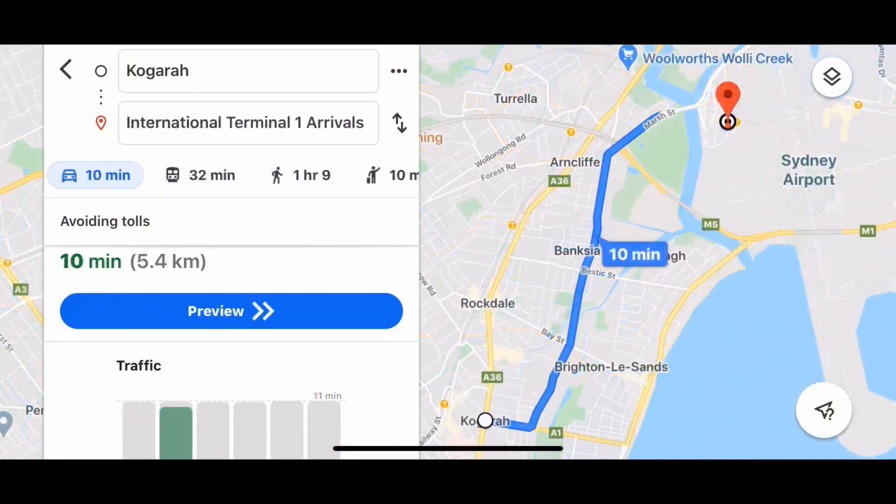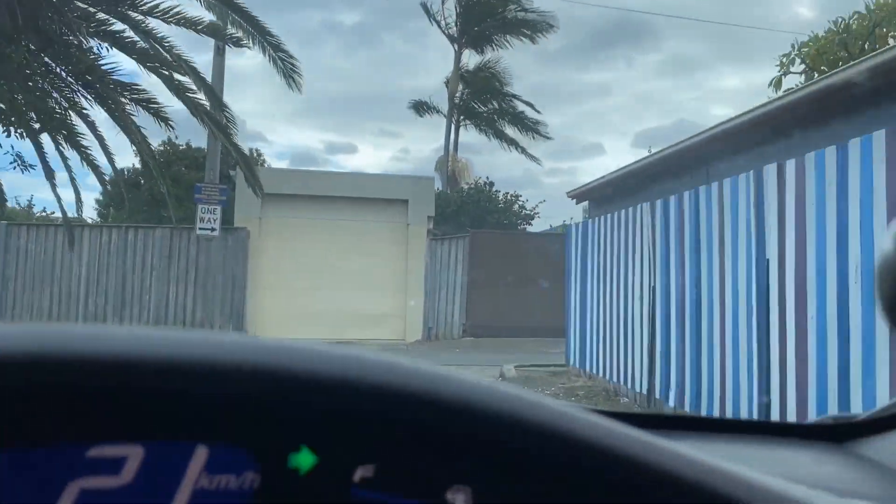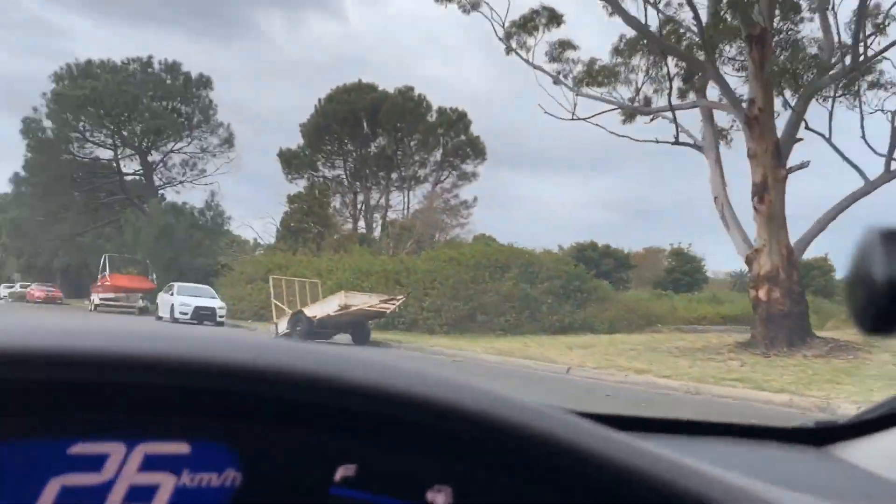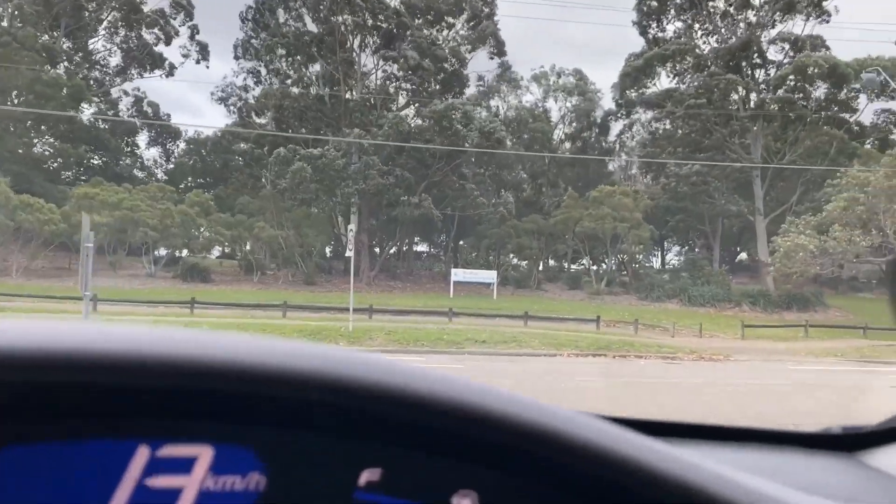Kogarah is approximately 14 kilometres south of the Sydney CBD and only a 10-minute drive from Sydney Kingsford Smith International Airport. It is the centre of the St George area, being home to the St George Hospital, St George Bank, and the St George Illawarra Dragons.